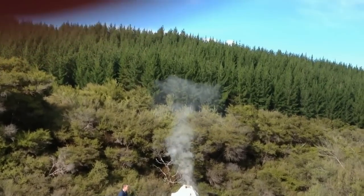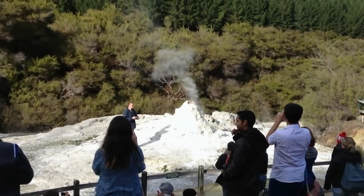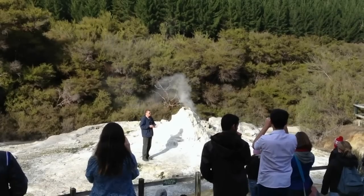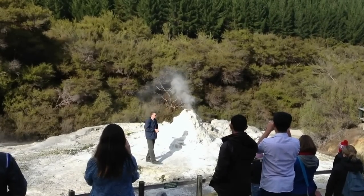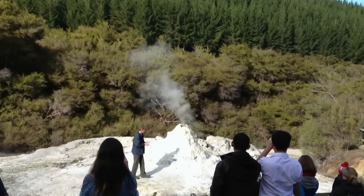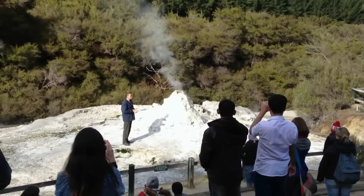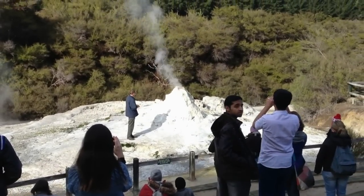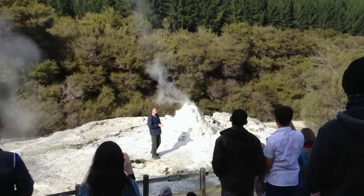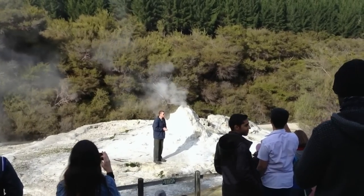There is a slight breeze about today, so there is a slight possibility that the geyser might spray through the crowd a little bit. Don't worry — it lands in the crowd quite cool. If anyone has any questions about the geyser, I'll be more than happy to answer them back at the visitor centre. The geyser doesn't look like it's too far away from going off. I hope you enjoy your day here with us at Waiatapu Thermal Wonderland.